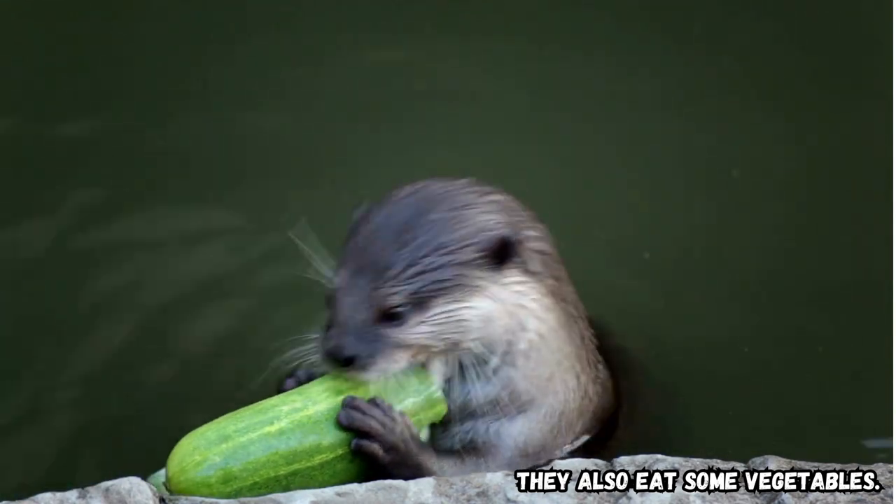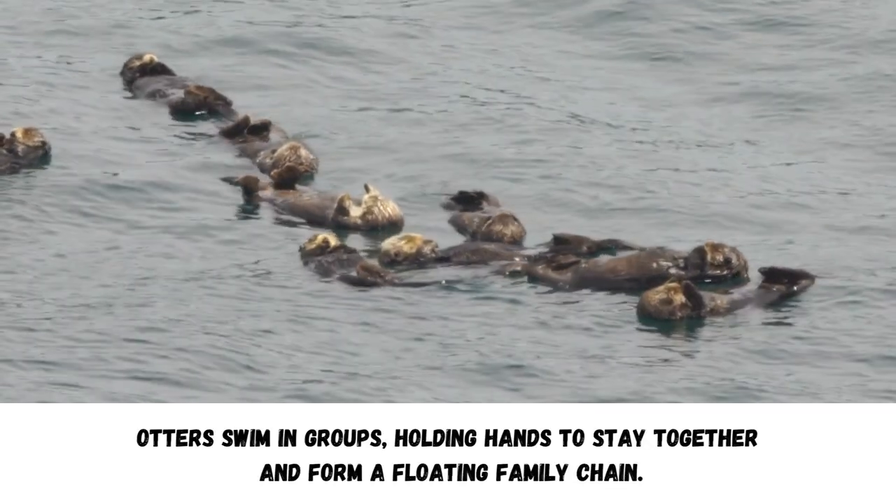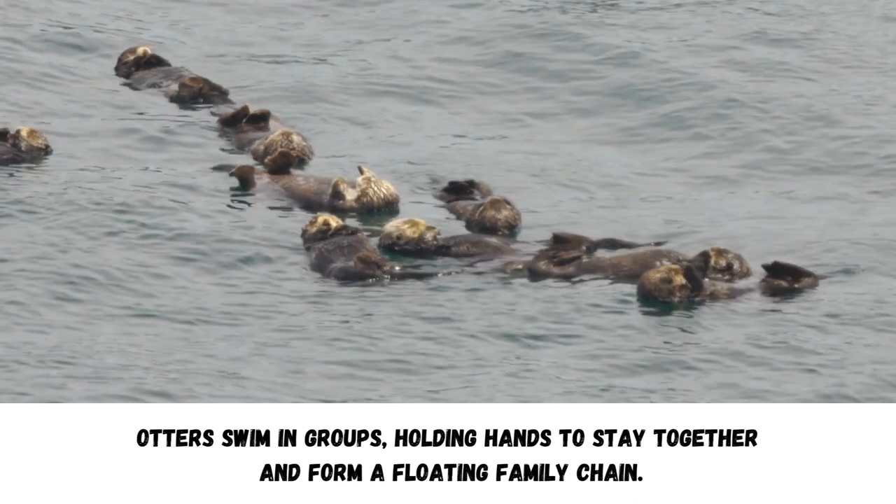They also eat some vegetables. Otters swim in groups, holding hands to stay together and form a floating family chain.